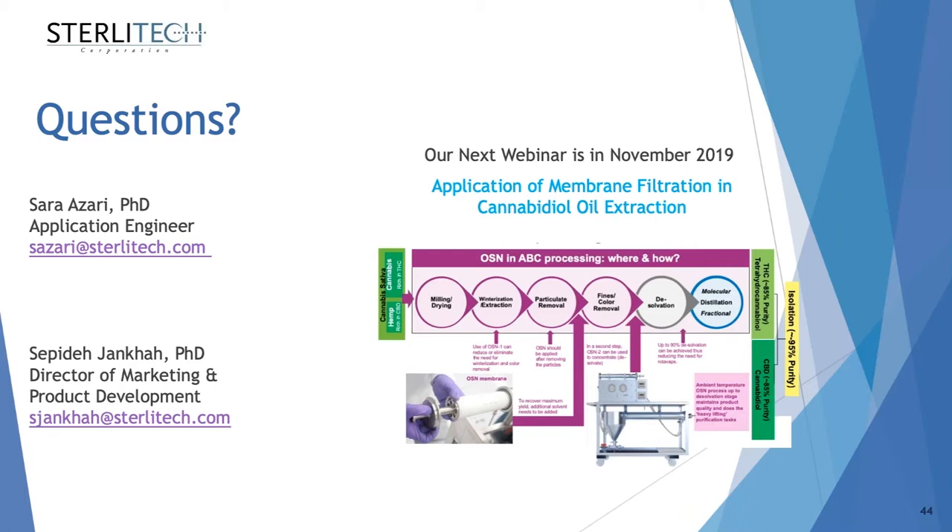First question: what membranes are good for dye separation? For dye separation from dyeing wastewater effluent, I would recommend either polyamide thin film composite NF membranes or ultrafiltration membranes with a very low pore size. Using these membranes, you can separate dyes from the salts and sulfides in the wastewater stream. It all depends on the size of the dye — if the dye is large, you can go with ultrafiltration membranes. If your dyes are very water-soluble and small in size, it's better to go with nanofiltration membranes.